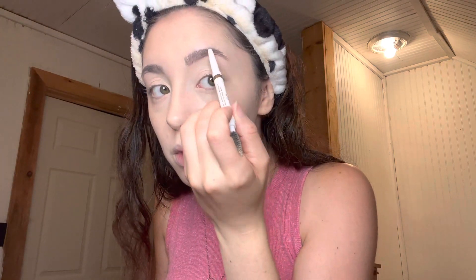I really like this — it's the Elf Instant Lift Brow pencil. I'm going to look at my actual mirror. I usually draw out the bottom line like that, then put some strokes up. When I used to do my makeup I used to fill it in and it was awful. Let's blend it out.